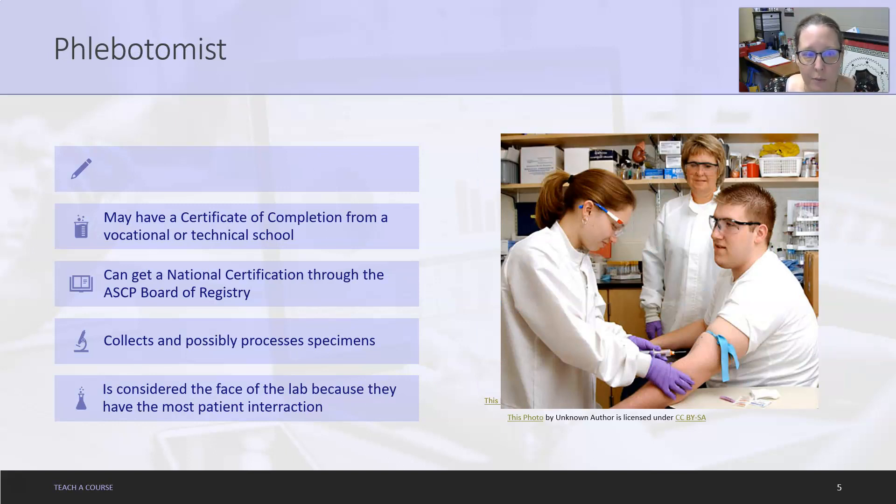Phlebotomists may have a certificate of completion from a vocational or technical school, but actually all you need is a high school diploma and some training. Because there's a shortage of phlebotomists, many employers will do on-the-job training for phlebotomy. You can get a national certification through the ASCP Board of Registry in phlebotomy. A phlebotomist will collect and possibly also process specimens, and is considered the face of the lab because they have the most patient interaction.